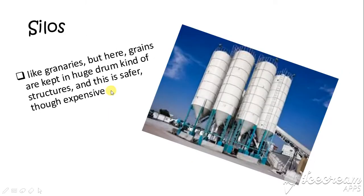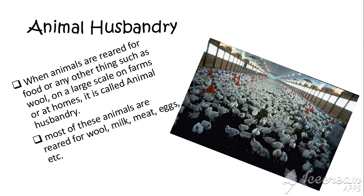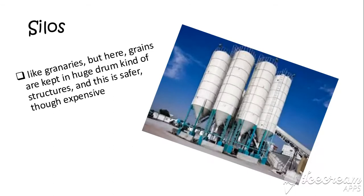Silos are just like granaries but a bit more huge, expensive, and also very developed. When you want to transport large amounts of grain, it's not very practical to transport 100 bags of grain. In such cases, large containers of grains are directly filled from a silo, then taken to their destination, from which smaller components — like polythene bags or gunny bags or jute bags — are filled and then given to retail stores.